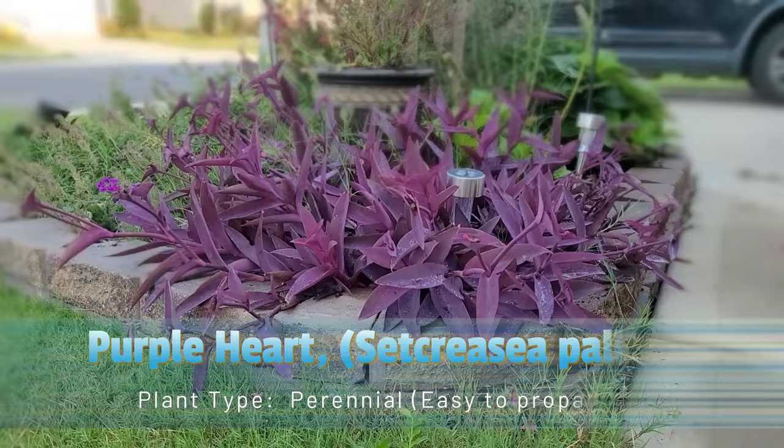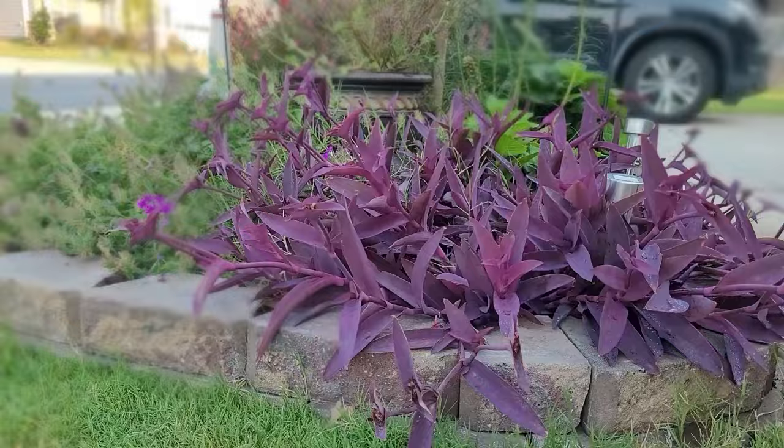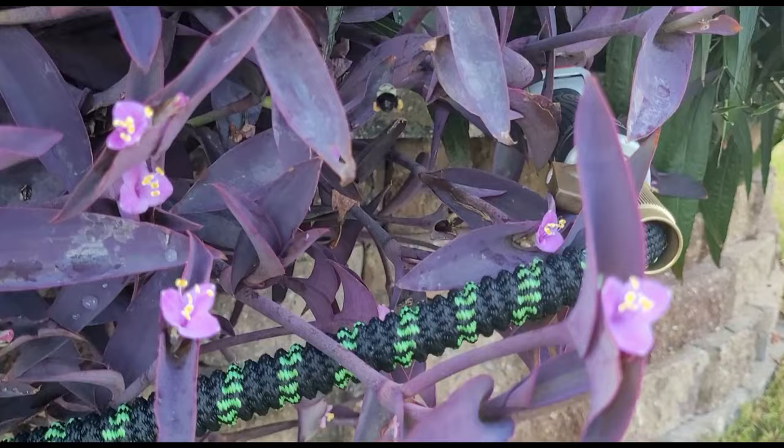Purple Heart Plant is a popular and easy-to-grow trailing plant appreciated for its attractive purple foliage. The distinctive feature of the Purple Heart Plant is its long, trailing stems covered with lance-shaped purple leaves for most seasons of the year.